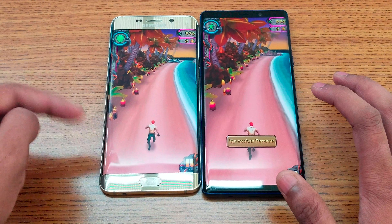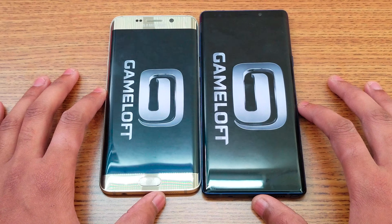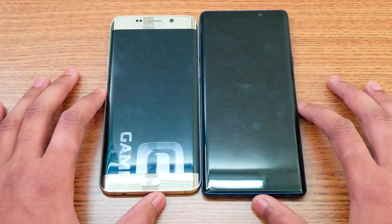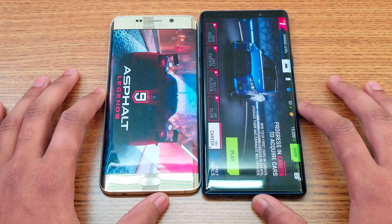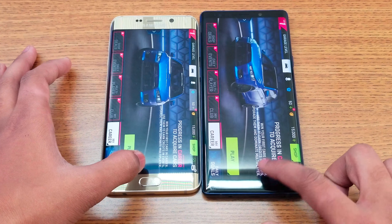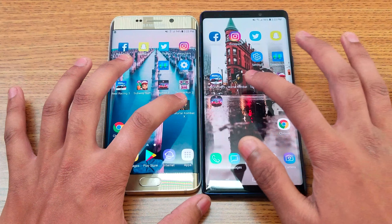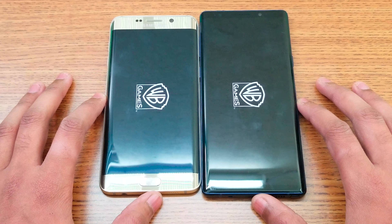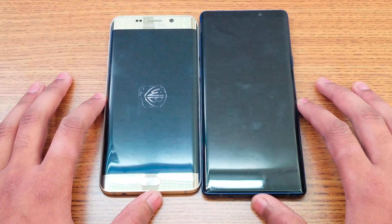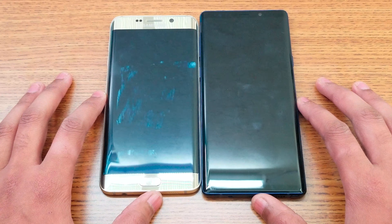Temple Run 2 loaded faster on Note 9 by about two seconds. Color-wise the displays are really close — the sand on one side is darker compared to lighter color on the other. Next is Asphalt 9, about a one-gigabyte game. Note 9 loads it faster by about two seconds, with Edge Plus finishing shortly after.